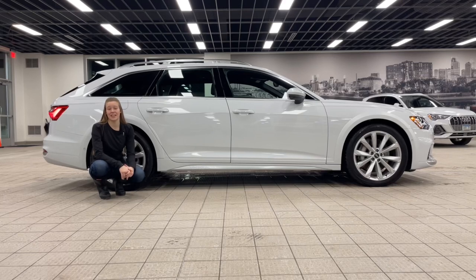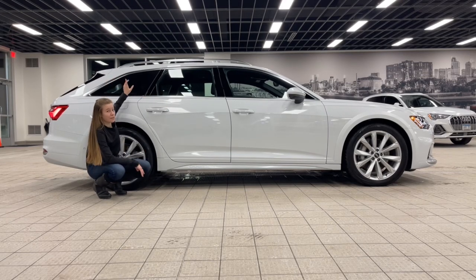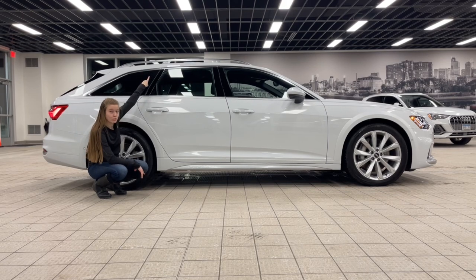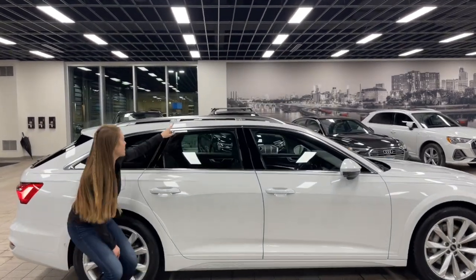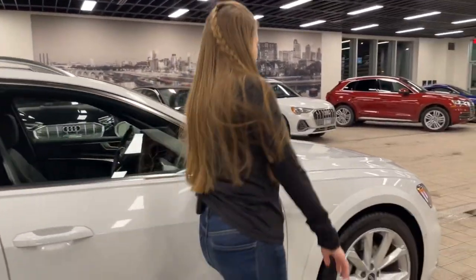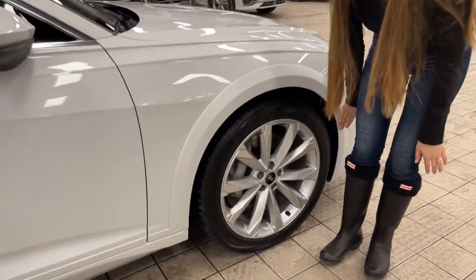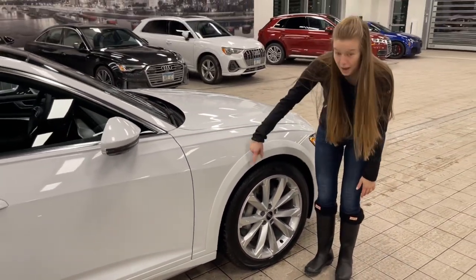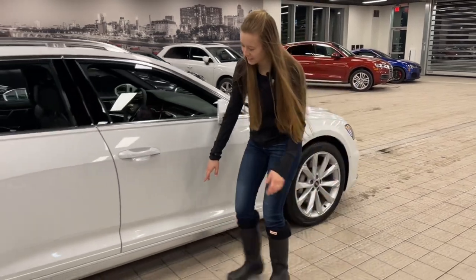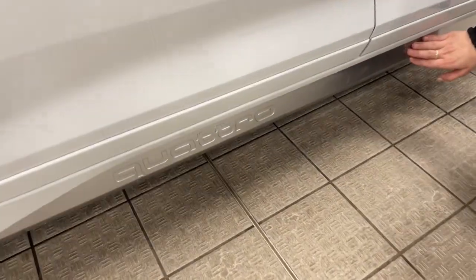Coming along to my favorite angle of the A6 Allroad, you'll see this gives it that Avant silhouette. But if we come up here, you can see these really aggressive roof rails, perfect for any off-road style or any attachment you want to add to the top. And then if you come down here, you'll notice this cladding, which is that off-road style, but this one is finished in the full paint finish, which gives it the same body color. Moving along, you'll notice the Quattro script along the bottom gives it that super off-road aggressive look.